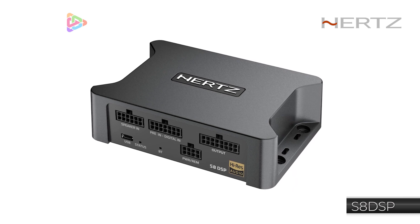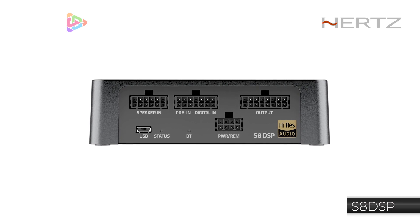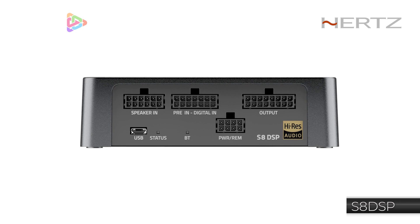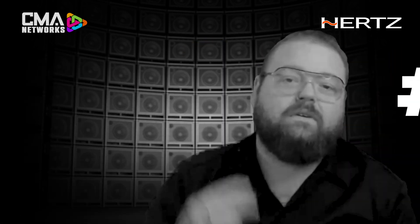...our S8 DSP is designed to be a full-feature DSP, high resolution certified, and able to fit in the smallest of spaces. As vehicles progress and real estate gets tinier and tinier, you can be sure that the S8 DSP will fit exactly where you need it, when you need it. Reason number two: it's weather resistant.